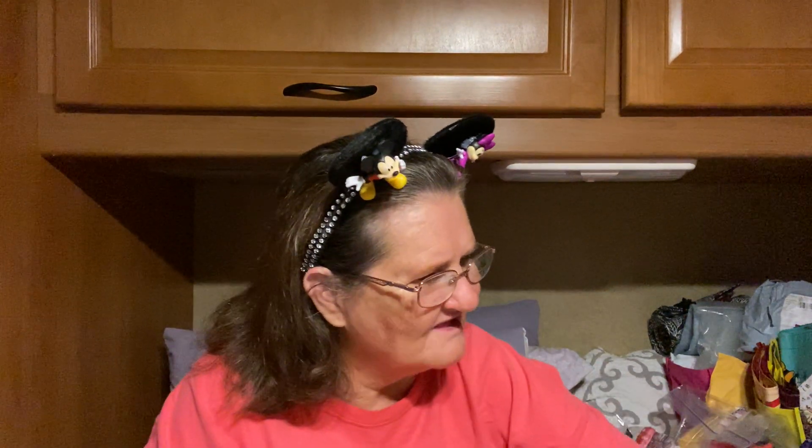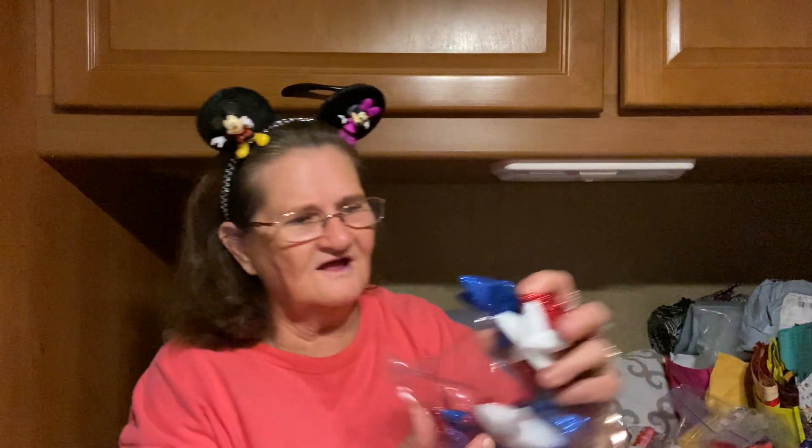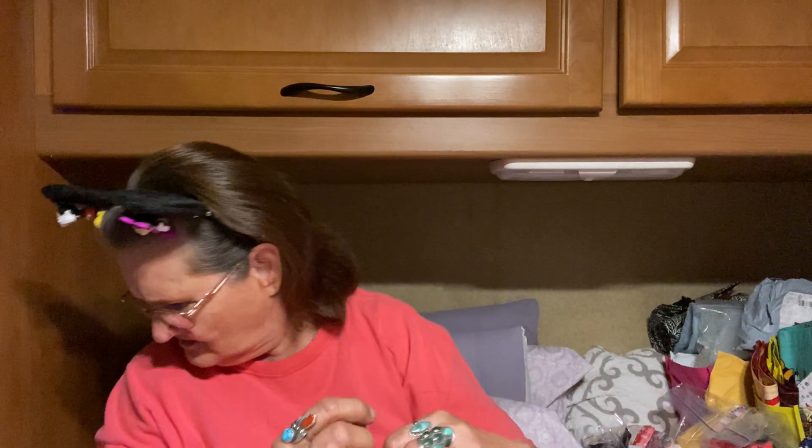And then I got some of these. I made my nephew's wife a red, white, and blue wreath. She's going to take a picture of it. Her front door is red, so she said that'll go perfect with her door.